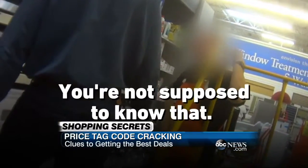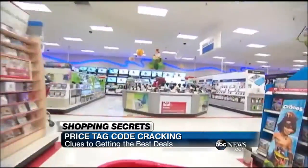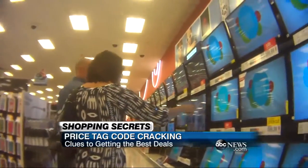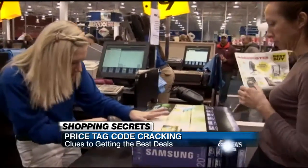It's insider stuff — you're not supposed to know that. Home Depot and Costco say they won't discuss pricing. Target says it's impossible to determine the final sale or timing of markdowns based on a price tag. Another tip: experts say even red clearance tags don't necessarily mean the lowest price. You might come back the following week and get an even better deal.